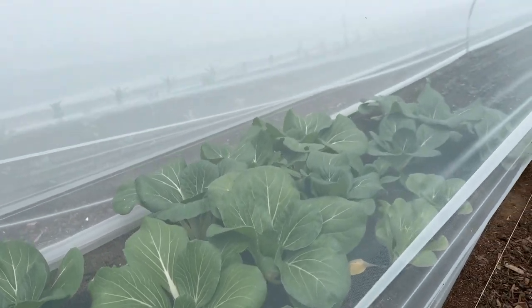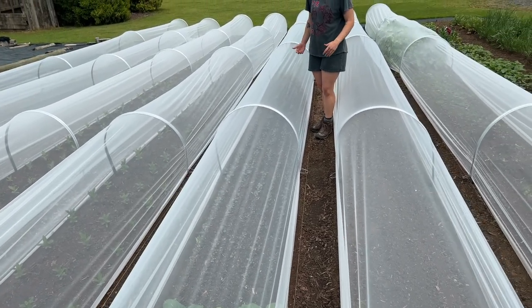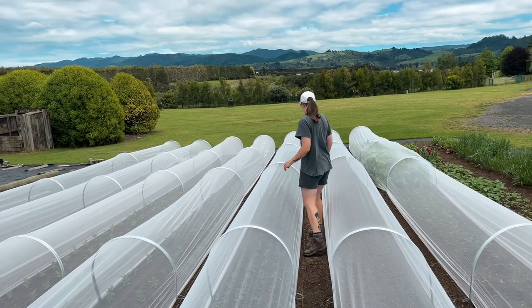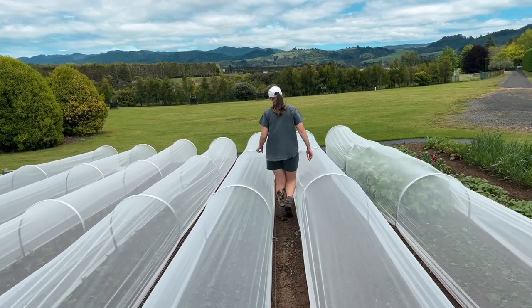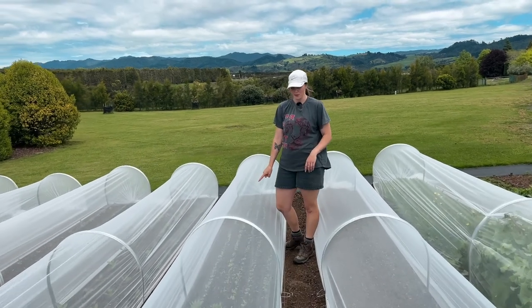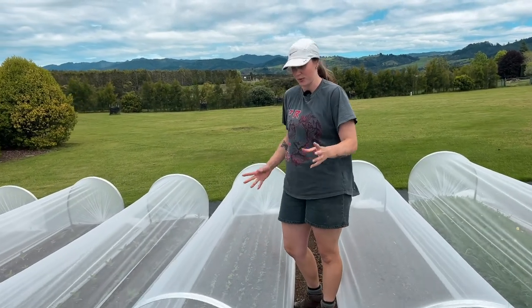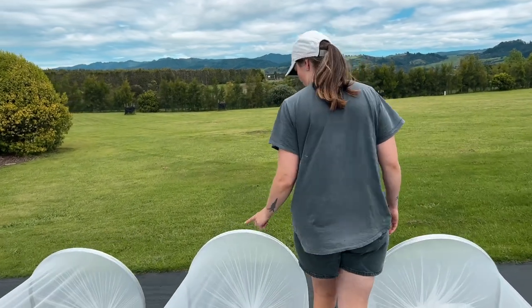Also in this bed we've planted some other crops that we have already grown and know are fast — we've got the red Russian kale, the rocket, and we're also growing sorrel. This is a first-time crop for us but it seems to be keeping up with everything else in the bed, so it's really exciting to see how that grows.